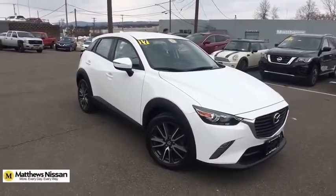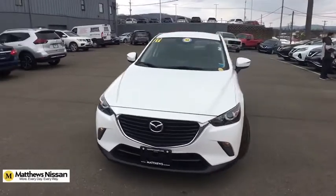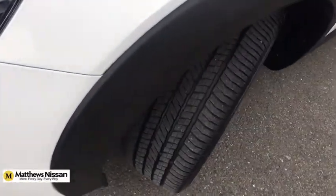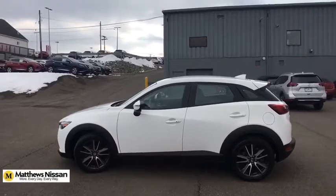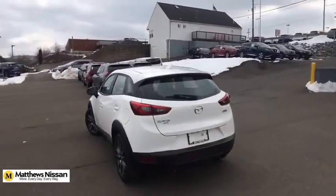We are pleased to show you the 2017 Mazda CX-3. The CX-3 is a fun and feisty runabout with outstanding performance, style, and sophistication that outstrips the competition. The CX-3 subcompact crossover delivers unmatched driving dynamics right alongside outstanding fuel economy.